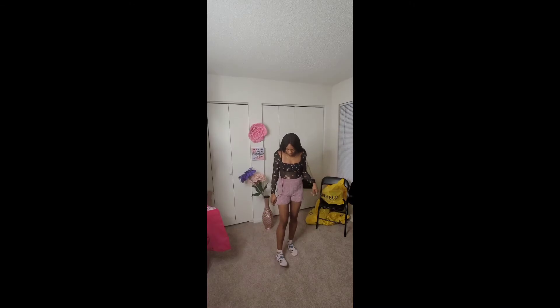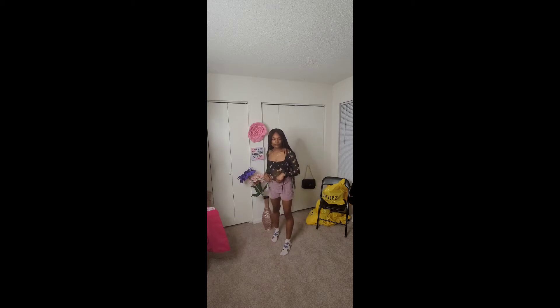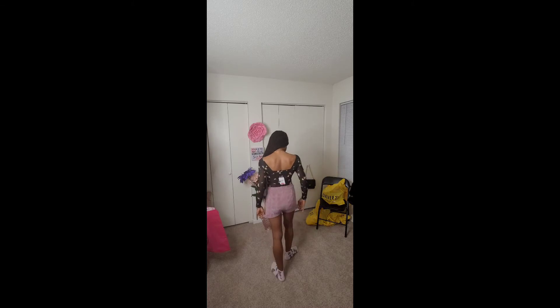Next up, we have these shorts, which are a sweater material — very soft, plush, and comfortable. They really have a lot of stretch to them. I got these in a size small and paired them with this bodysuit. It's kind of like a mesh material at the bottom and then a nice puffy, padded material at the top. In the back it has a regular scooped back. I got this top in a size small as well.